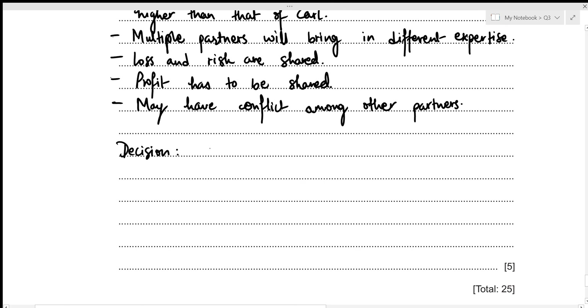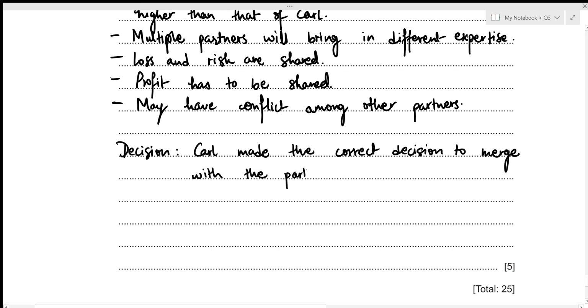Based on these factors, Carl made the correct decision to merge with the partnership business. His profitability and return on capital employed were both lower than that of Adul and Basha, so after merging he is likely to get a higher return. This concludes the sixth part of the question and the entire question. If you found this video useful, please like, comment, subscribe, and hit the bell icon.